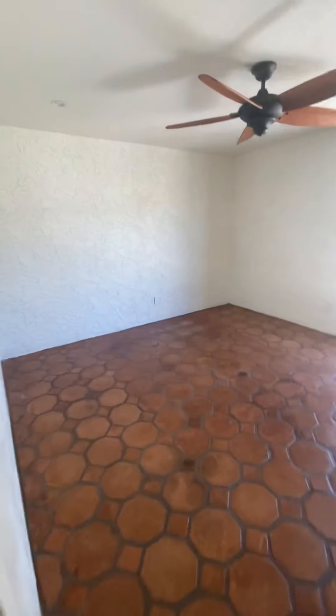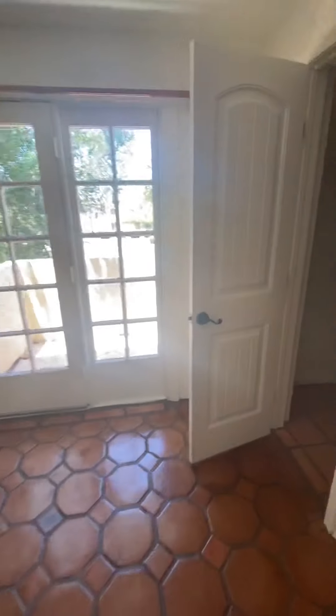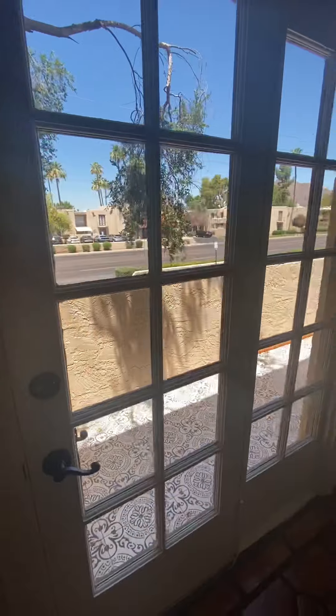And this would be considered the master. You've got a nice walk-in closet and access to the outdoor space as well.